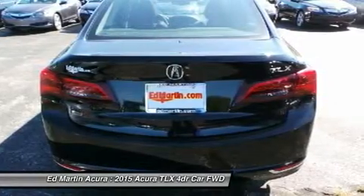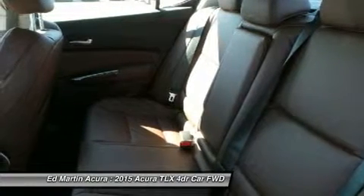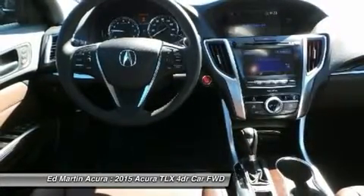10 stunning jewel-eye LED headlights appear like gems in a jeweler's case and light up the night. The beauty continues inside with lit analog gauges and the on-demand multi-use display touchscreen, which controls audio and climate functions.